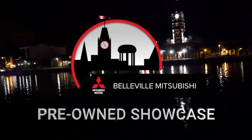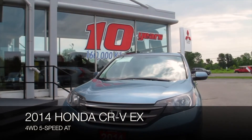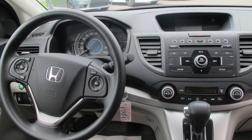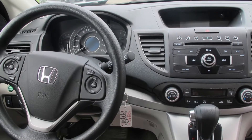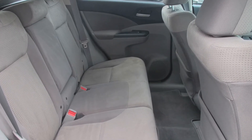Belleville Mitsubishi's pre-owned showcase introduces this 2014 Honda CR-V EX 4WD 5-Speed to our used car lot. The two-color interior makes a very clean look, and lots of room in the back seat for guests.